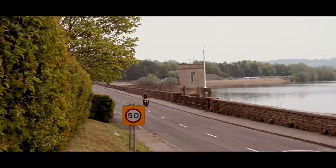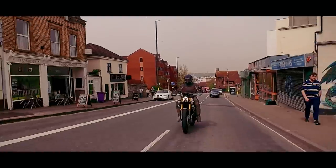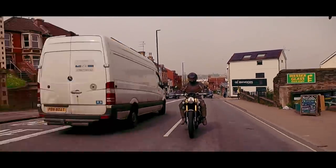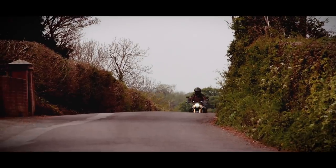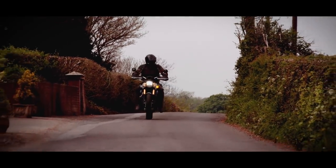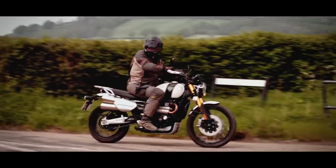The bike is powered by the latest generation 1200cc Bonneville twin engine with a unique scrambler tune. That engine is carrying a little bit less weight and inertia, thanks to the magnesium cam cover, revised clutch assembly, a lighter alternator, and a new crankshaft. The standard exhaust system on the bike has a very non-standard rumble to it.